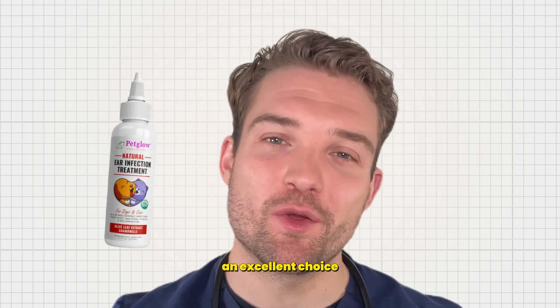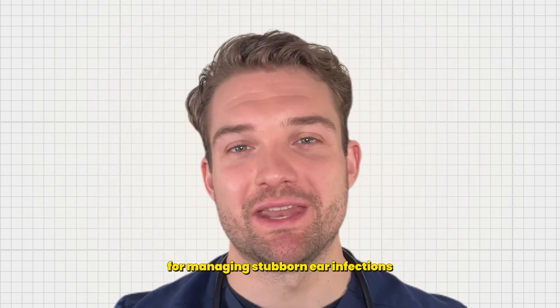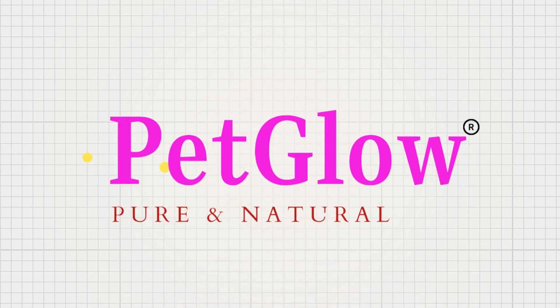So give your pet the relief they deserve with Pet Glow, an excellent choice for managing stubborn ear infections. Thank you!